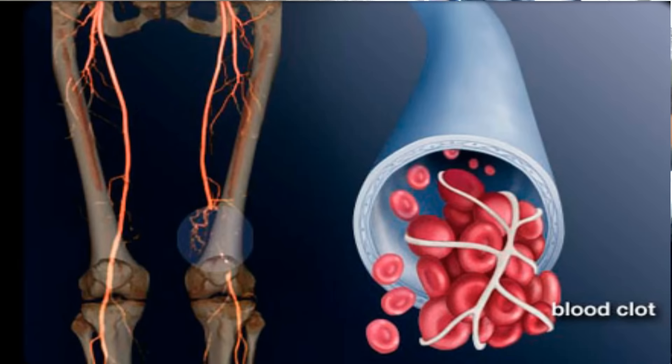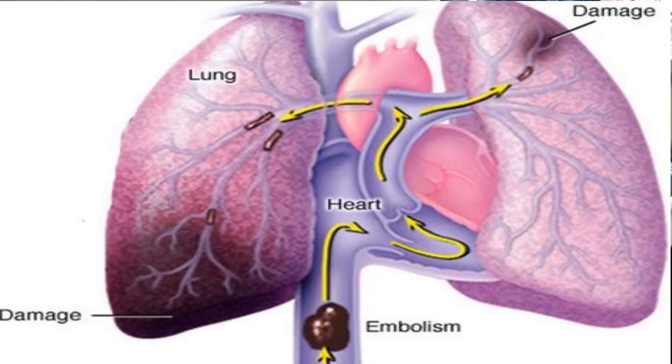...how to prevent blood clots, also known as DVTs or deep vein thrombosis — pretty much blood clots that form most typically in your calf. This is relevant to me right now because I recently had foot surgery. You don't want that to happen because when blood clots, it can break off and travel up to your heart and cause big problems.